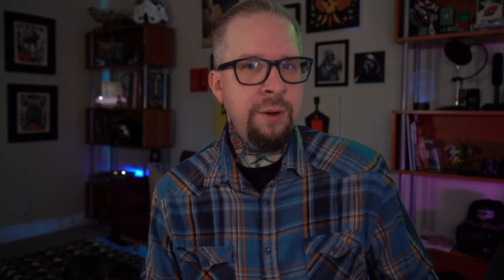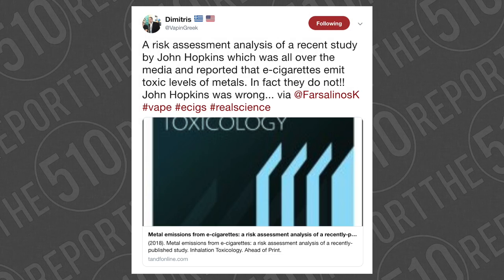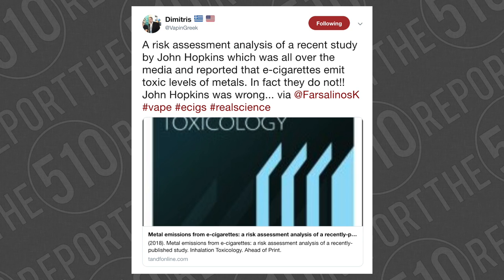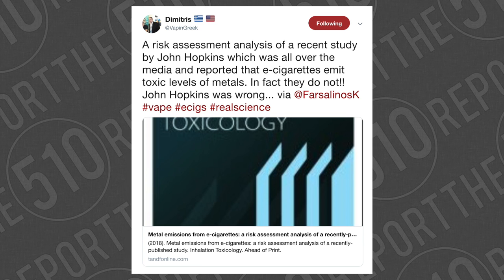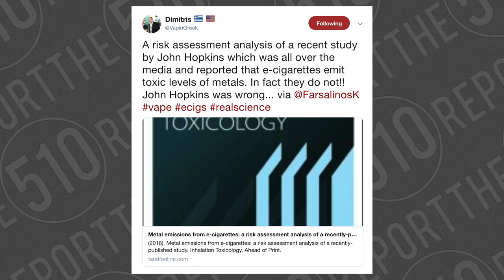Another thing I wanted to talk about stems from a tweet that Dimitri the Vaping Greek tweeted out not too long ago. The risk assessment analysis of a recent study by Johns Hopkins — which was all over the media reporting that e-cigarettes emit toxic levels of metals — in fact, they do not. Johns Hopkins was wrong. This risk assessment analysis was carried out by Constantinos Farsalinos, Greek cardiologist and huge tobacco harm reduction advocate.